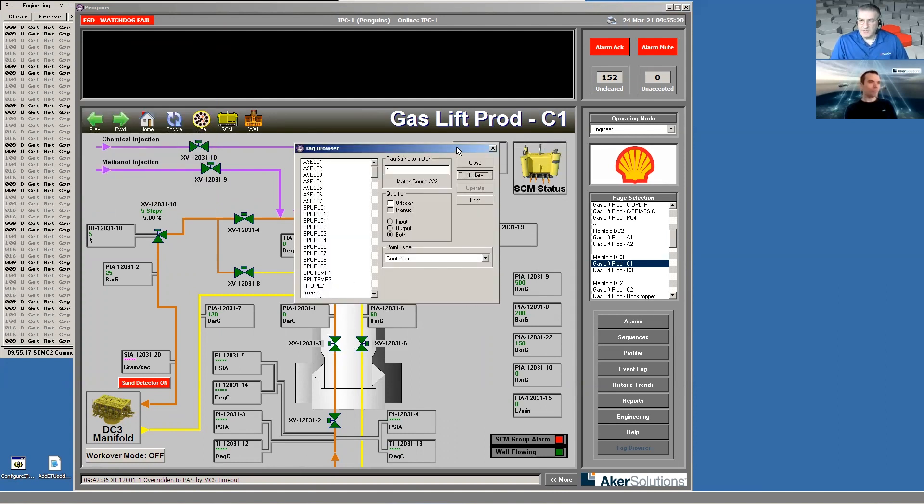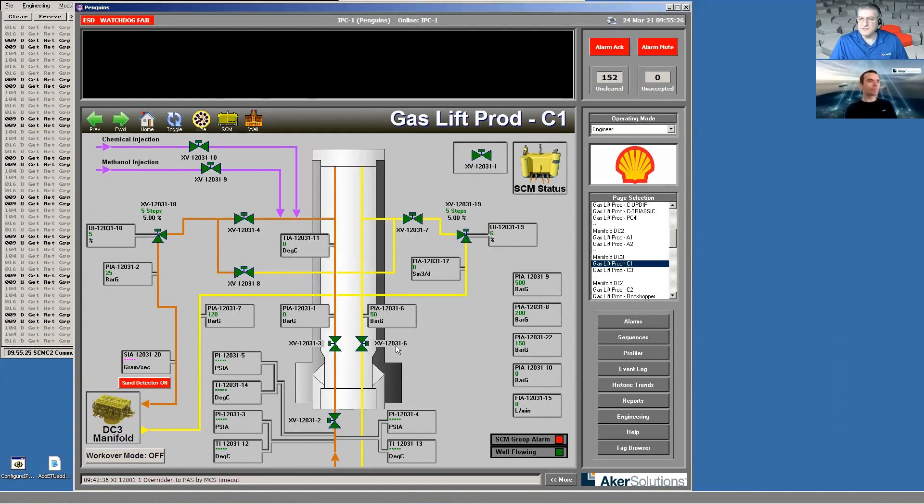I see a button called Sequences — is that the shutdown system? It is. Most of these systems have some form of shutdowns to be run. That's basically an interface to the platform control system, which can decide we've got a bad situation occurring and instruct the subsea system to shut down. So the master control station will interface to the platform control system and react to any odd or unwanted occurrence.